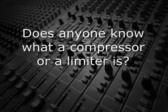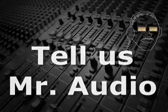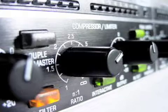Does anyone know what a compressor or a limiter is? Tell us, Mr. Audio. Compressors and limiters are audio signal processing devices that help maintain a high average volume by controlling the dynamic range. Basically, they keep the sound from getting either too quiet or too loud.